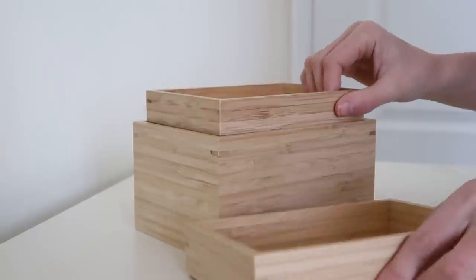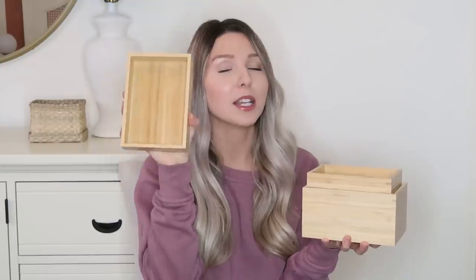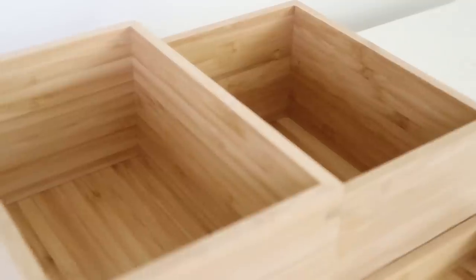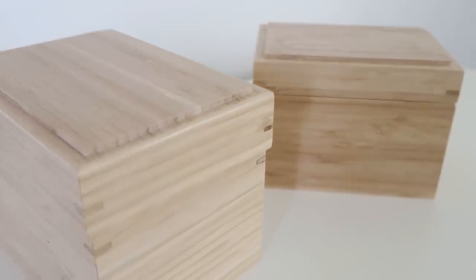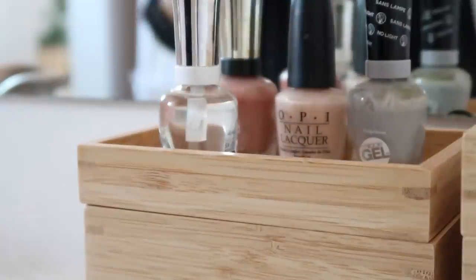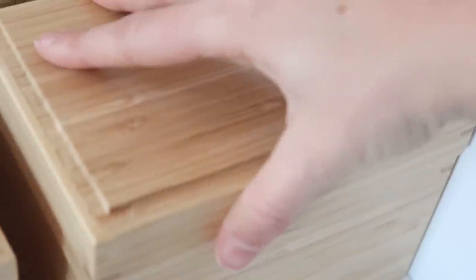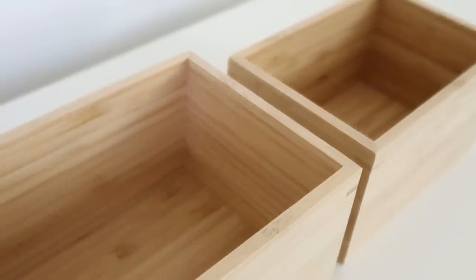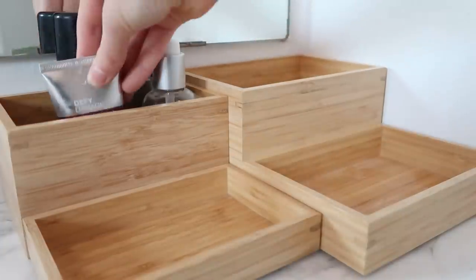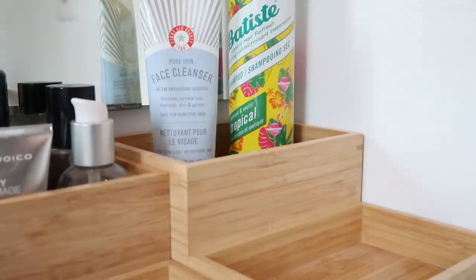Now on to some more bathroom organization. This is the DRAGAN bamboo organizer — it's $12.99 and comes in a pack of four. It includes two small organizers that can be used in your drawer, on your countertop, or as a lid, plus two boxes. You can use them as storage boxes with the lid on top, stack them for storage underneath and display on top, or close everything away into a simple wooden box. You get a lot for $12.99 and the bamboo construction means good quality and a nice look.